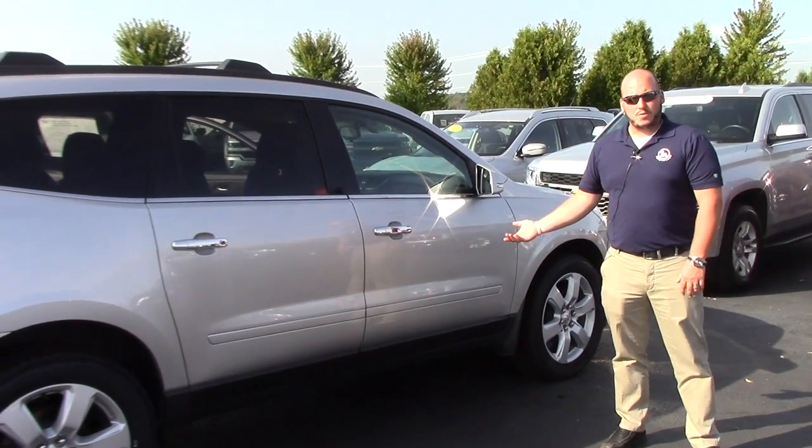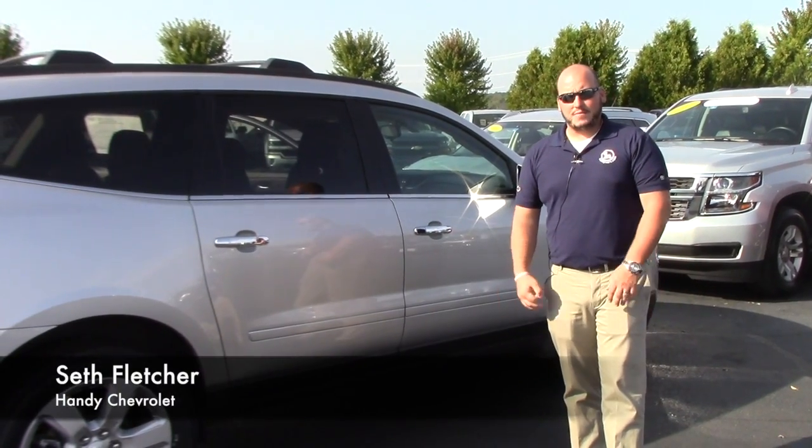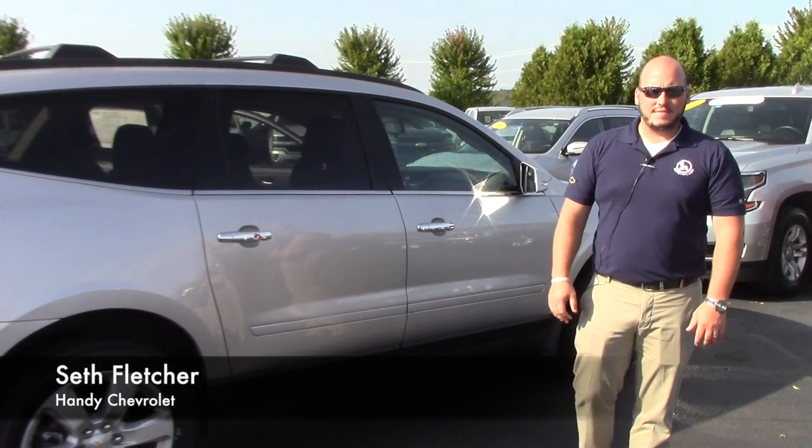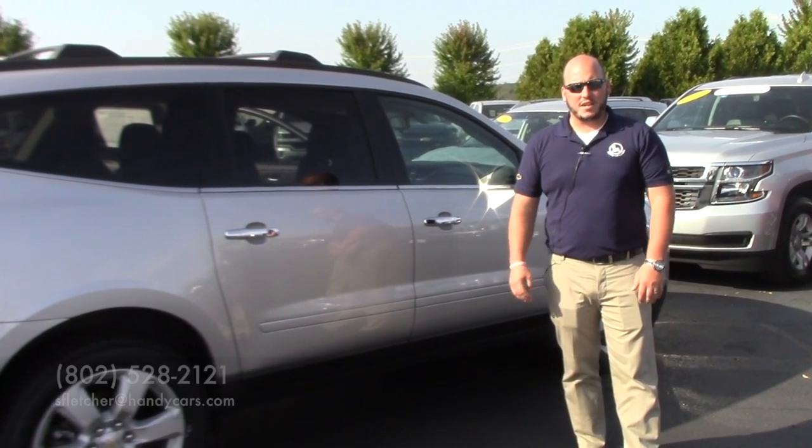This one's silver — it's the last one I have in stock. If you want a deal on one, now is the time. Feel free to get a hold of me at 802-528-2121. Let me know when you can come in and take a test drive. Thanks Rob, I appreciate it and look forward to hearing from you.